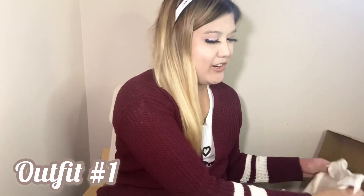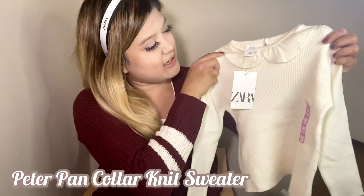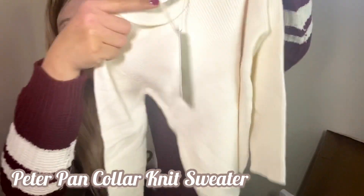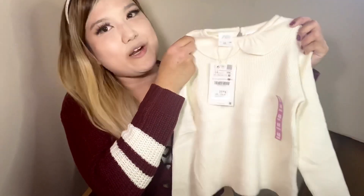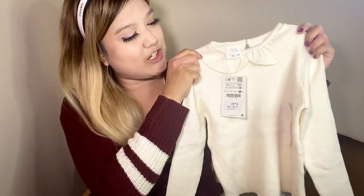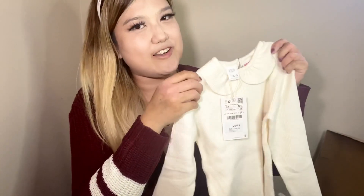The next outfit I got her is this Peter Pan collar knit sweater. As you can see, it has a cute collar detail. I like to pair this top usually with a skirt, and it looks super cute underneath a cardigan as well.